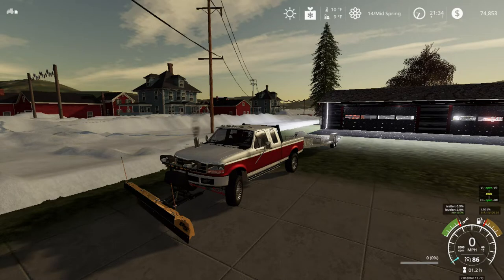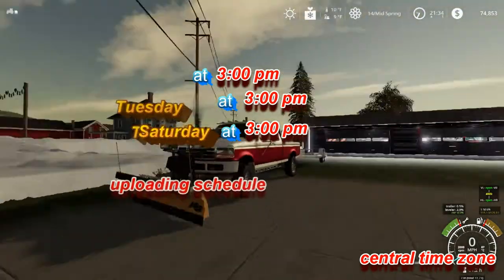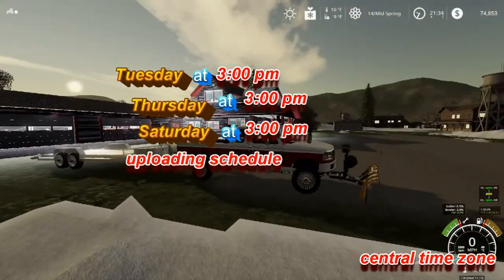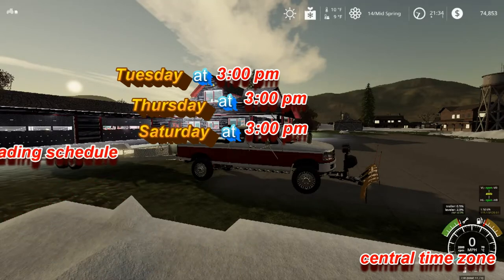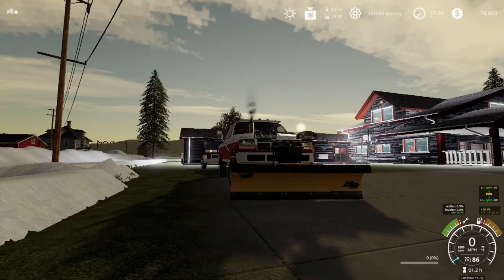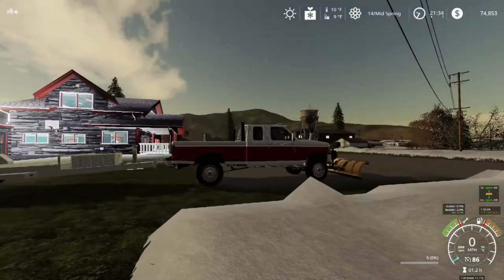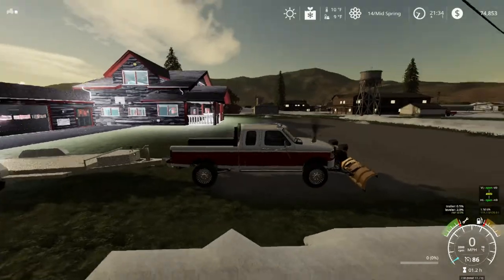What is going on guys, welcome back to another video! Today we're getting the old OBS warmed up and we're going to be using some snow mods. I think we're going to be using probably the snowmobile from Lambo mods, showing that puppy off.